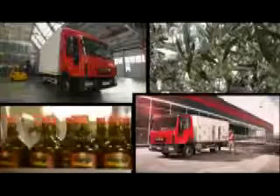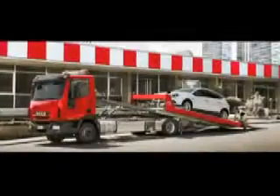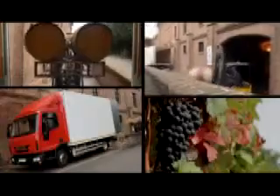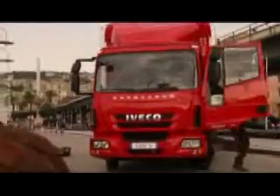New Eurocargo Euro 6 meets all demands in the medium range — from urban deliveries to industrial shipments, from towing to construction site work, from motorhomes to municipal services. A champion in versatility and robustness, new Eurocargo is the bodybuilder's vehicle of choice.